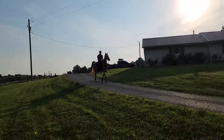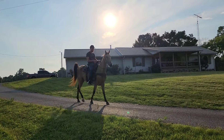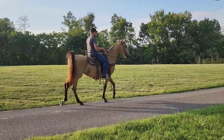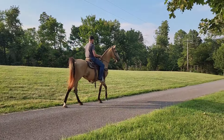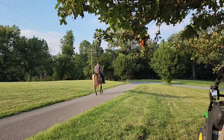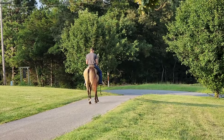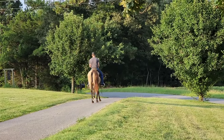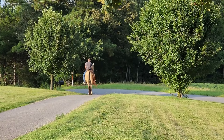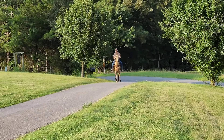Here comes Charlie Brown down the driveway. He definitely has a presence about him. He will ride alone all day long — he does not need a friend — but he will also ride in a group. Wait till you see this guy go. We'll do it slower and we'll do it faster. Cue the music.